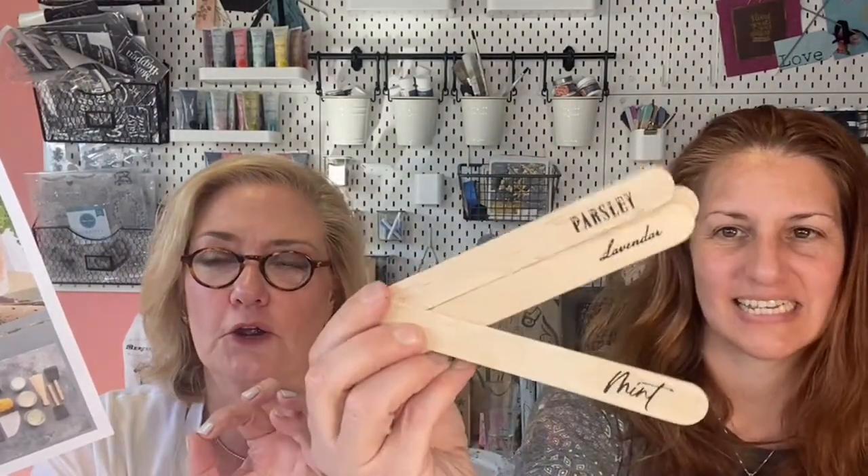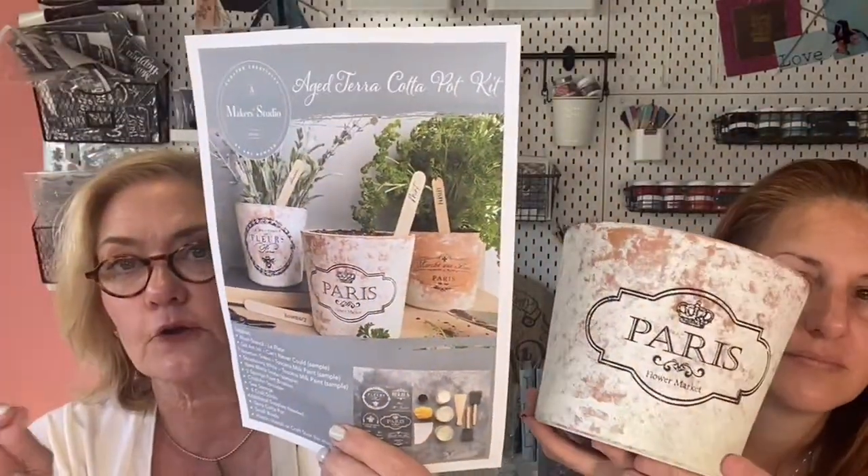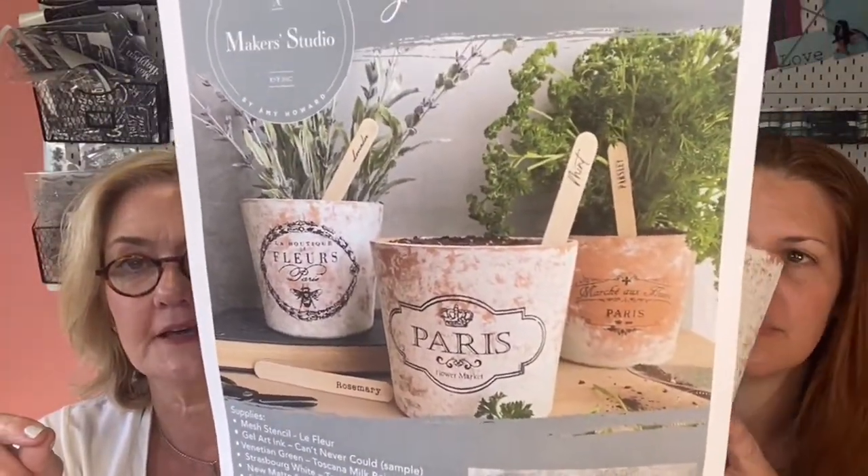We've already sold so many of the upcoming maker class kits. This is what we're going to be making — look at these herb sticks! They're really pretty. I love herbs, I love cooking with them, I love making these pots. This is going to be our last maker class in this series — you'll get the kit and we'll be making them all at the same time.